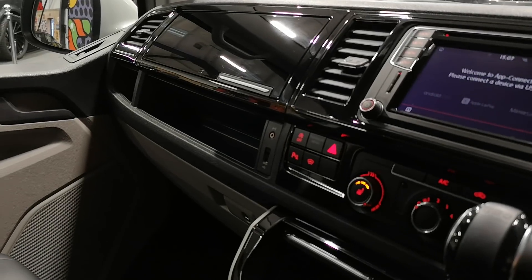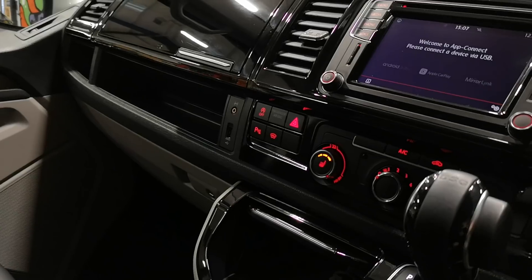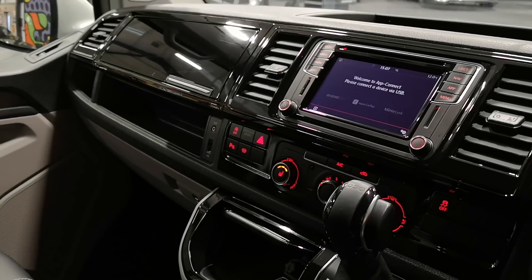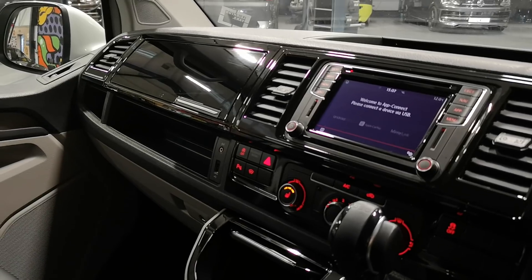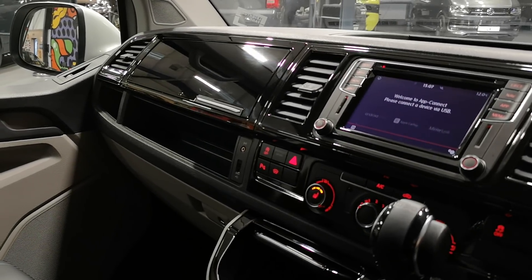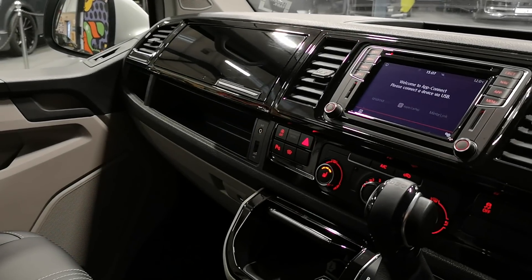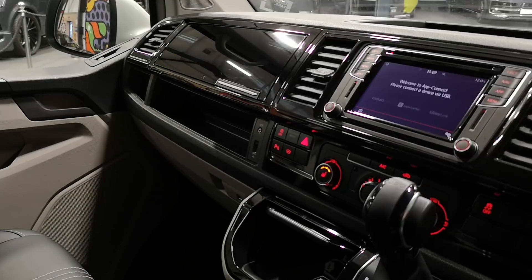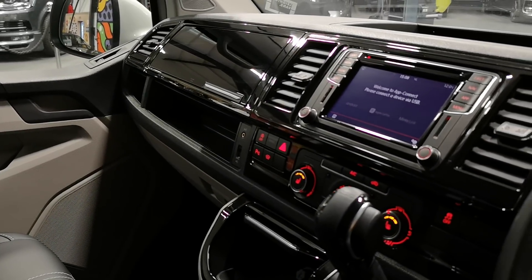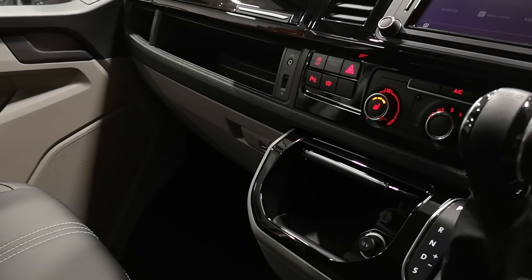Just over here you've got the heated windscreen — standard Highline fitment. You've got the button there to turn the park sensors off, because it's got front and rear park sensors with a reversing camera, so you can flick that and turn those on or off. You've got the button for the auto stop-start technology — if you want to turn that off you can by pressing that button. You've got the air con, the recirculating button, and all the heater controls just down there.